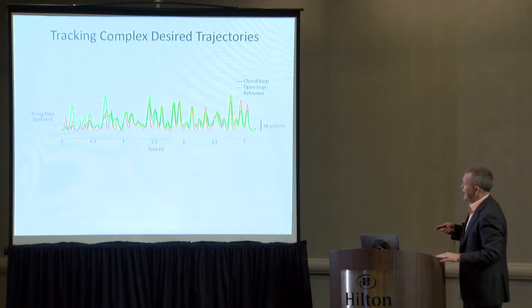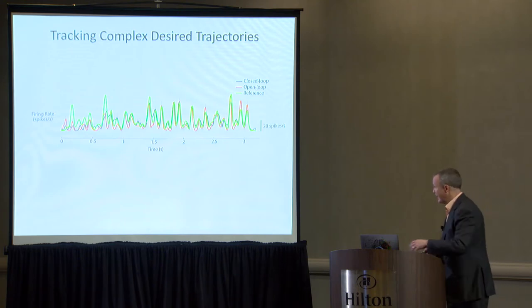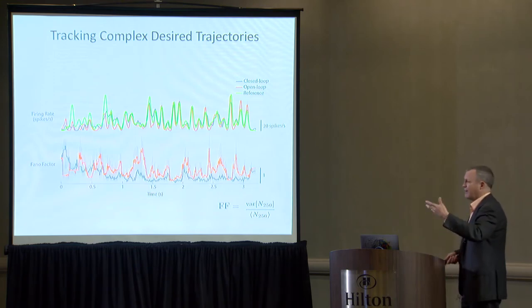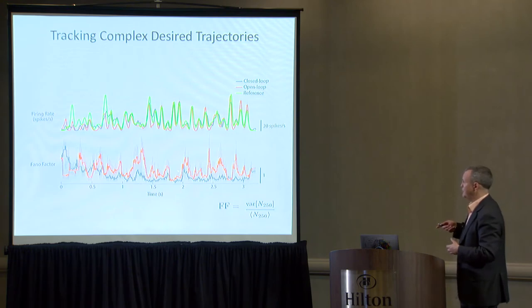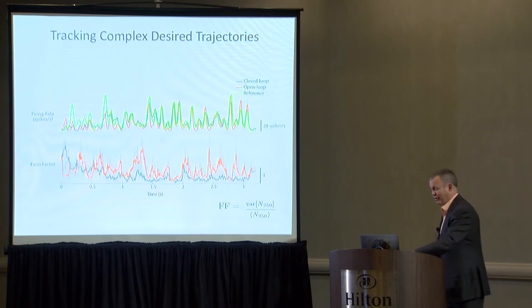This is an actual trajectory of firing rate measured in green from an awake rat in thalamus, replayed in an anesthetized rat. The goal was to track this complicated green pattern of activity over three seconds. Closed-loop control shown in black does a relatively good job; open-loop doesn't do terrible over this time period. But again, the Fano factor — variability divided by mean — is significantly larger in open-loop compared to closed-loop, which really clamps down on variability across trials.